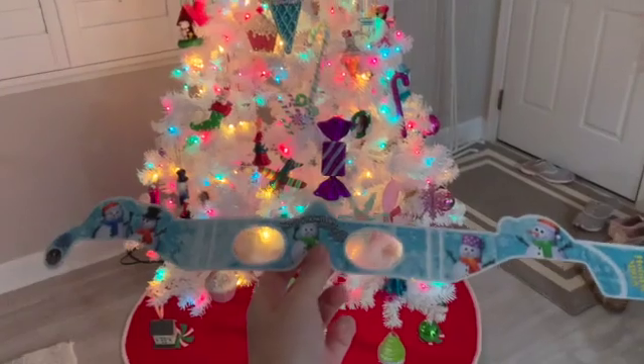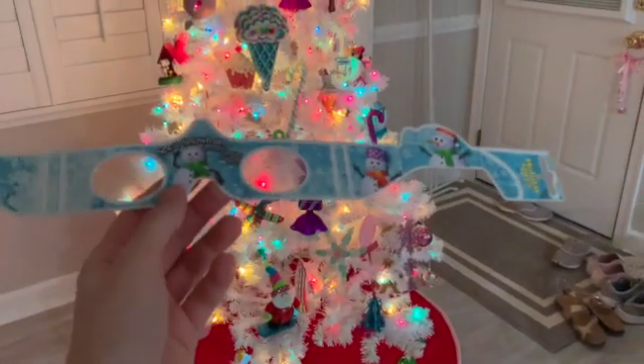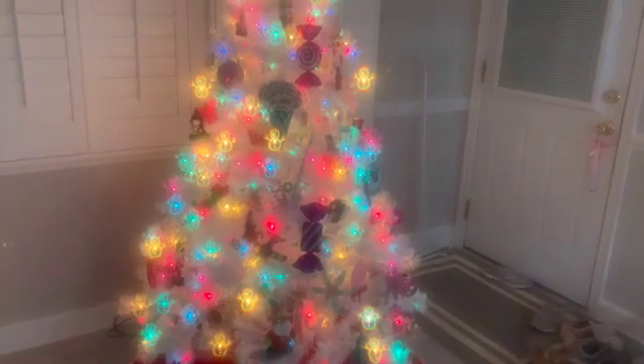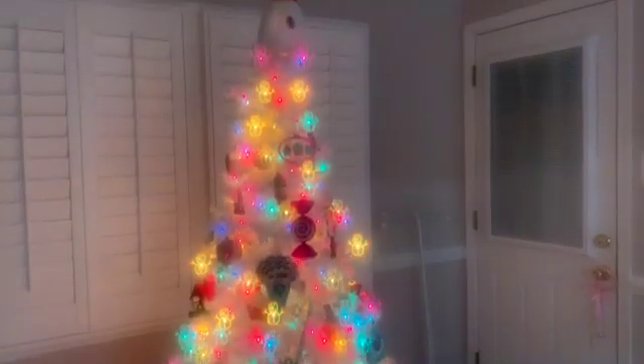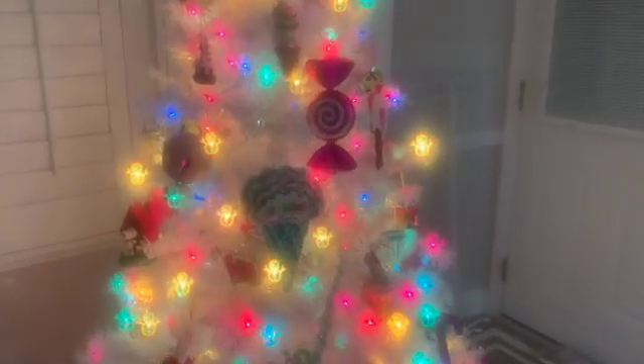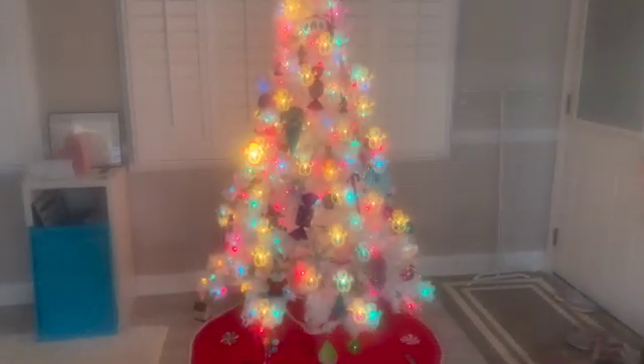Here are some neat little glasses we picked up from Home Depot. If you put these on, you can see snowmen on the lights. As you can see, there are little snowmen on the trees shown with the lights — as you get closer they get smaller, and as you back up they enlarge. I think this is so cute.